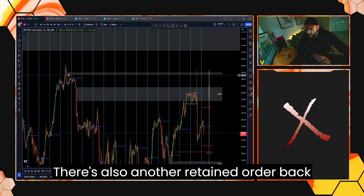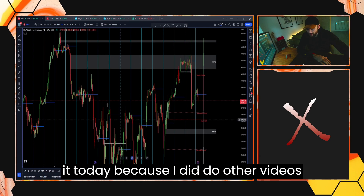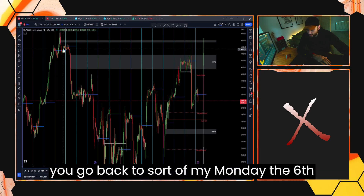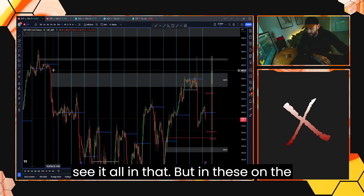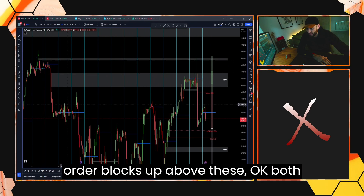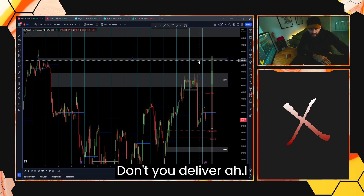There's also another reclaimed order block up here. If you go back to my Monday the 6th review or my Tuesday the 7th review, you'll see it all in there. But on the one-minute chart, there are reclaimed order blocks sitting above these, both here and here. And what is that going to deliver? A lot of liquidity.